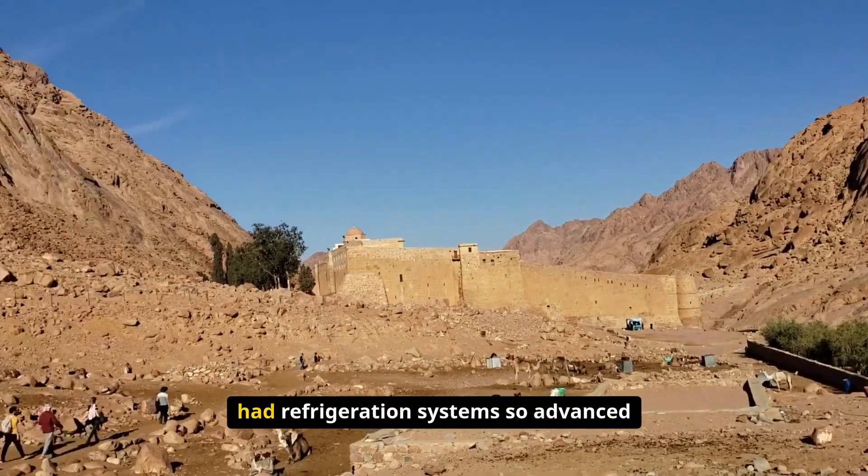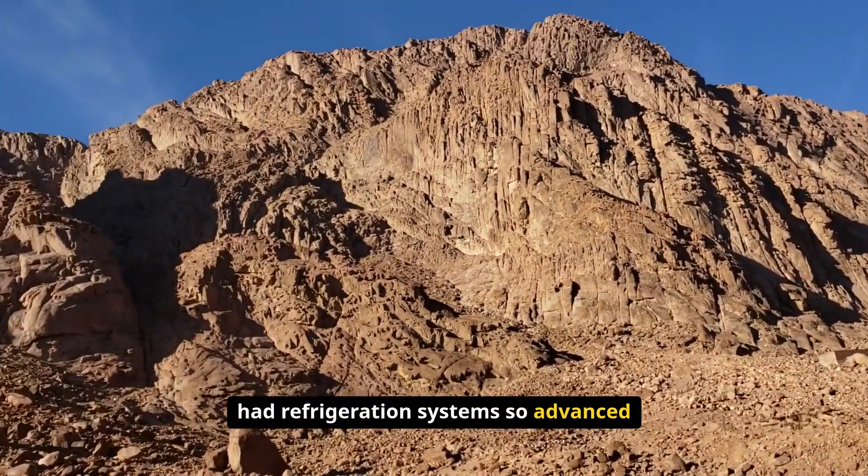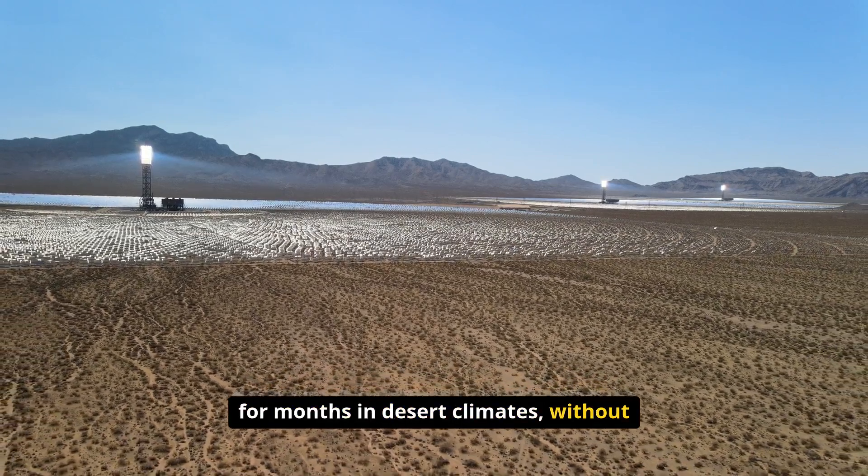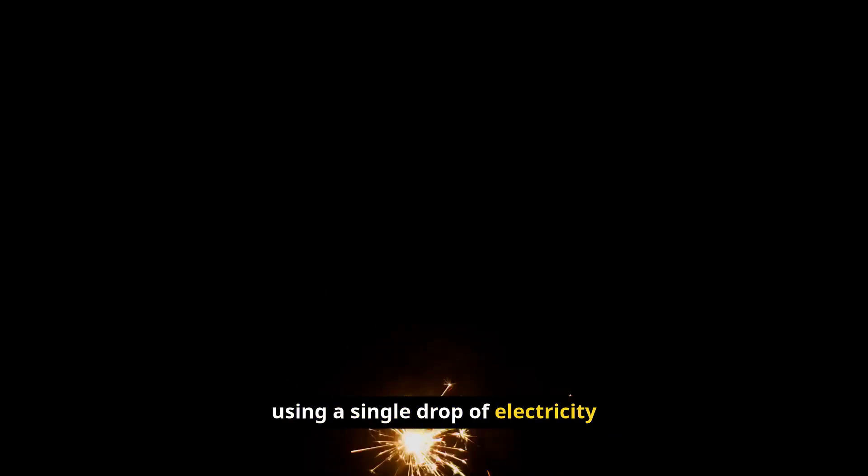Imagine if ancient civilizations had refrigeration systems so advanced they could keep food frozen solid for months in desert climates, without using a single drop of electricity or any modern technology whatsoever.